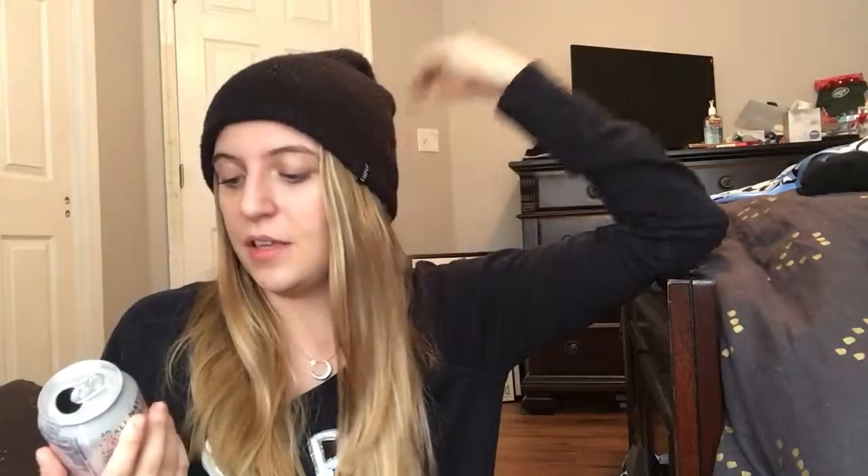I gave up soda for Lent, so I've been drinking sparkling water. I've actually been drinking sparkling water for years, but lately my go-to is Canada Dry sparkling water. I really like it because it has a lot of bubbles, and the black cherry flavor reminds me of cherry Coke, which is my favorite. It says it's unsweetened and doesn't have sugar, and I really like it.